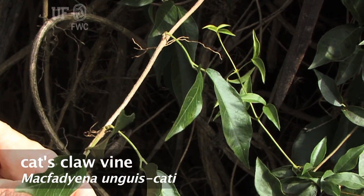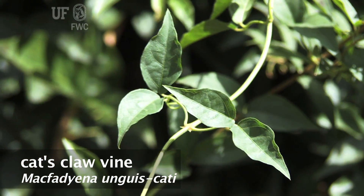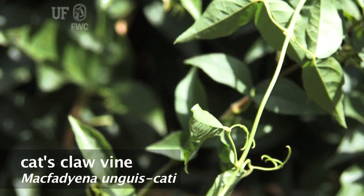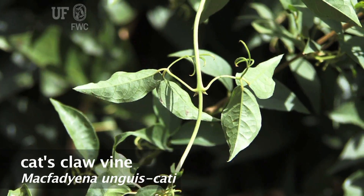They start out green and turn brown. Branches and runners have adventitious aerial roots. The dark green leaves are opposite compound with small, wide leaflets. Leaflets are mostly one to three inches long and oval to lance-shaped.